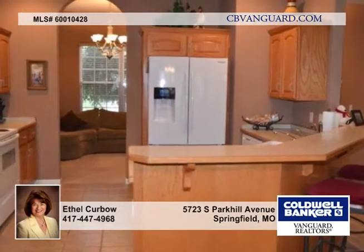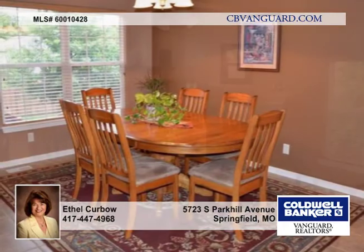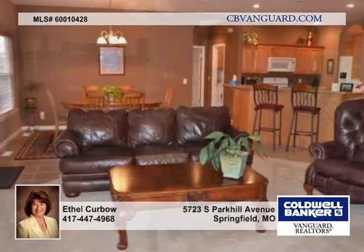Here's a darling home in Fox Hollow with three bedrooms on the main level with split plan and upstairs bonus room, which could be a fourth bedroom or hobby room.